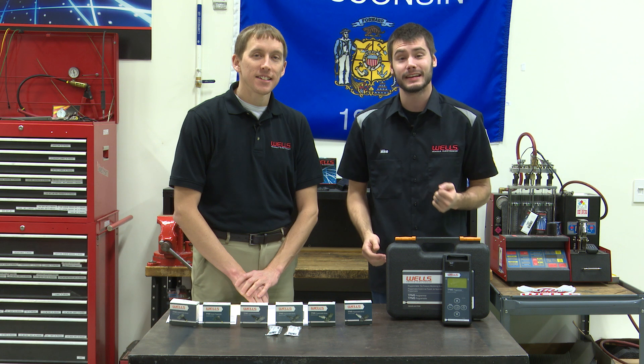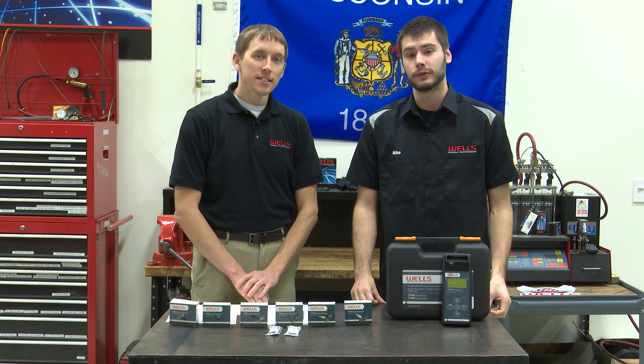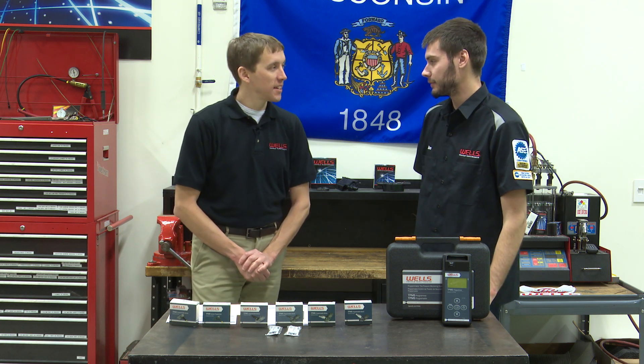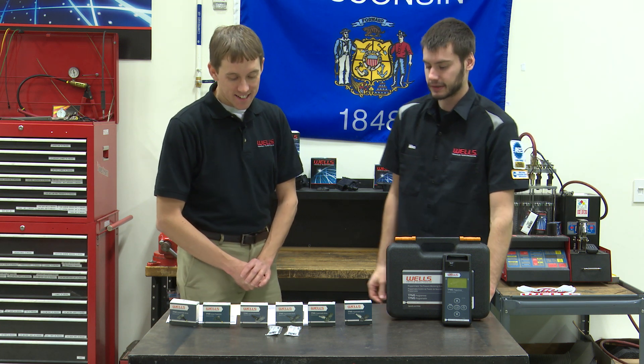Welcome everyone, thanks for joining us today inside the Wells Tech Garage for this week's episode of Counterpoint. I'm again joined here by Adam from the catalog department. Thanks for having me, Mike.